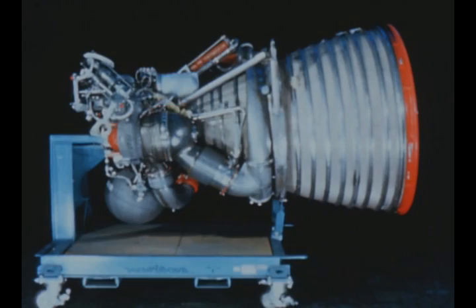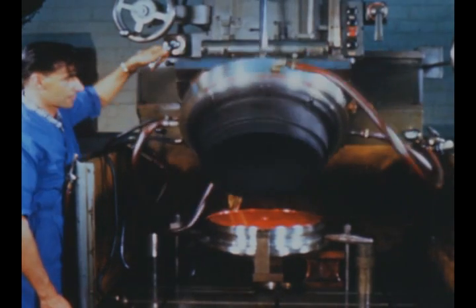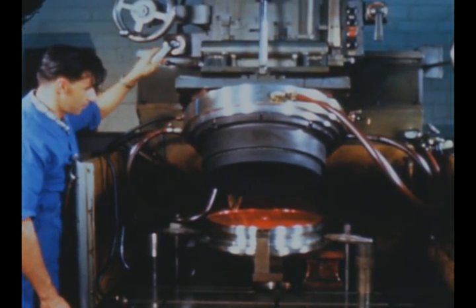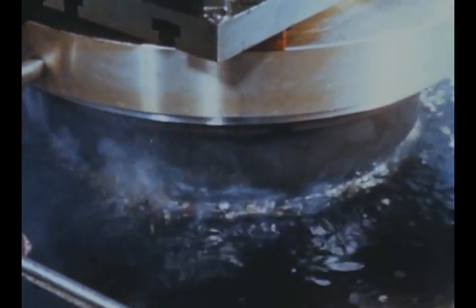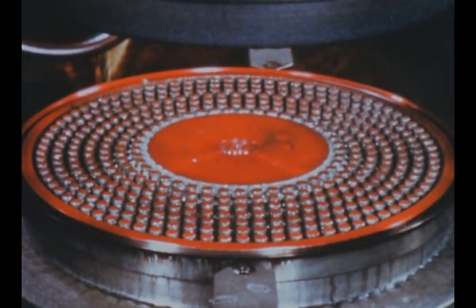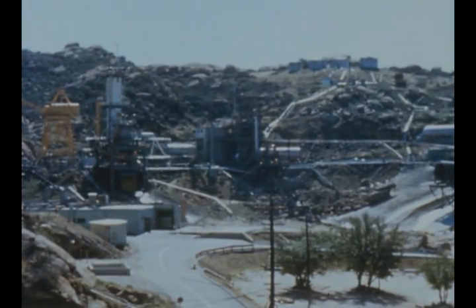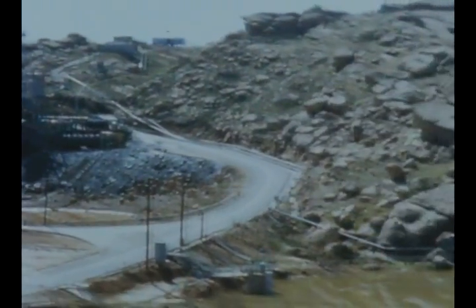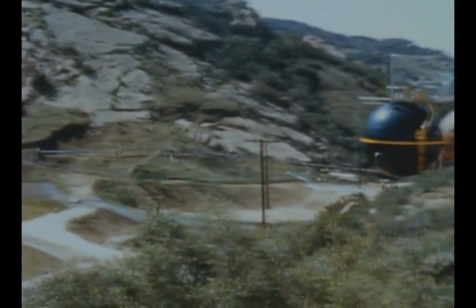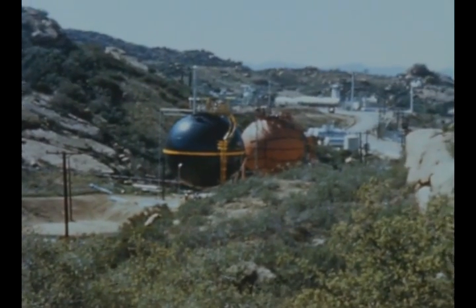At Rocketdyne, contractor for the J2 engine common to the S2 and S4B stages, a relatively new metal forming technique — electrolytic erosion — is being used in manufacture of J2 injectors. The forming die, made of compressed graphite, acts as an electrode and a non-conductive oil removes the eroded material. Buildup of facilities for the J2 engine program at the Propulsion Field Laboratory at Santa Susana continued, with work on the liquid hydrogen storage area, run tanks, and horizontal and vertical static test stands.